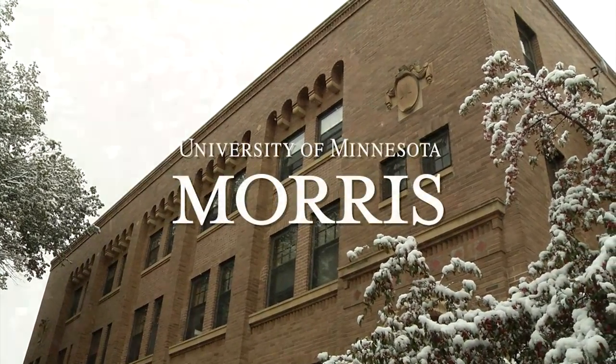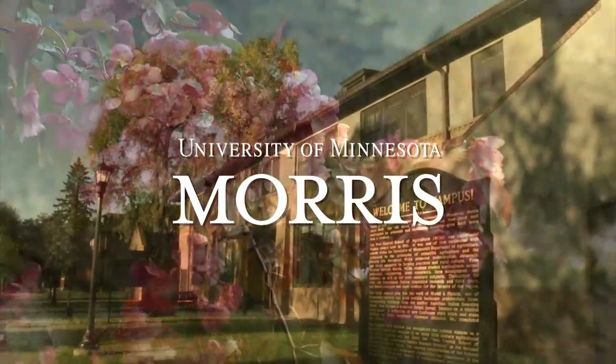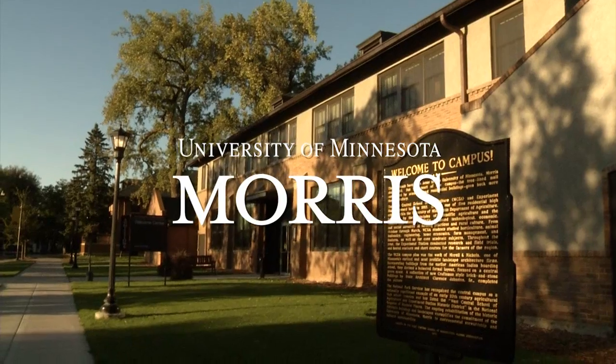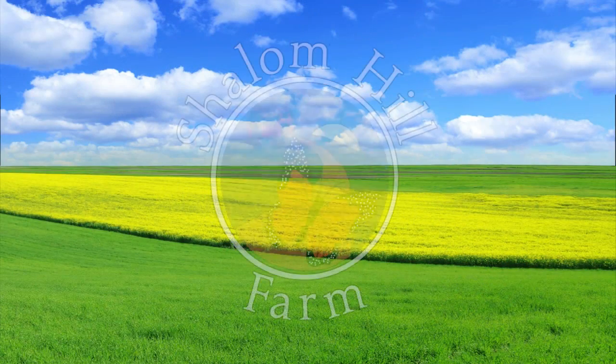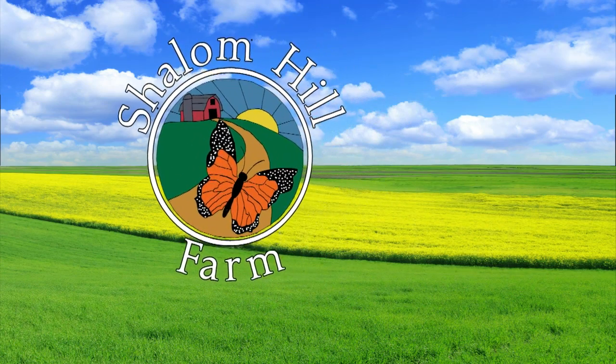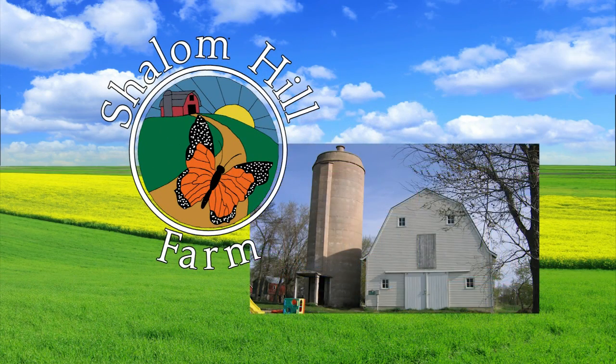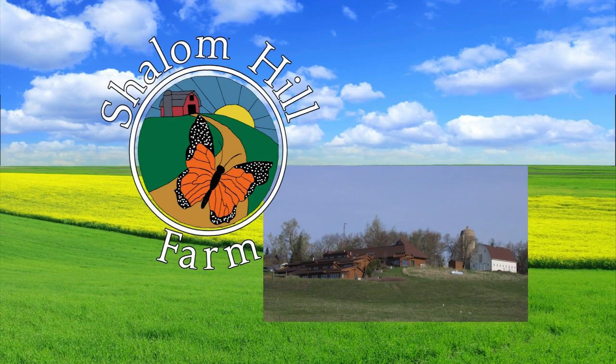Prairie Yard and Garden is a production of the University of Minnesota Morris in cooperation with Pioneer Public Television. Additional support provided by Mark and Margaret Yackel-Juleen in honor of Shalom Hill Farm, a non-profit rural education retreat center in a beautiful prairie setting near Windom in southwestern Minnesota. ShalomHillFarm.org.